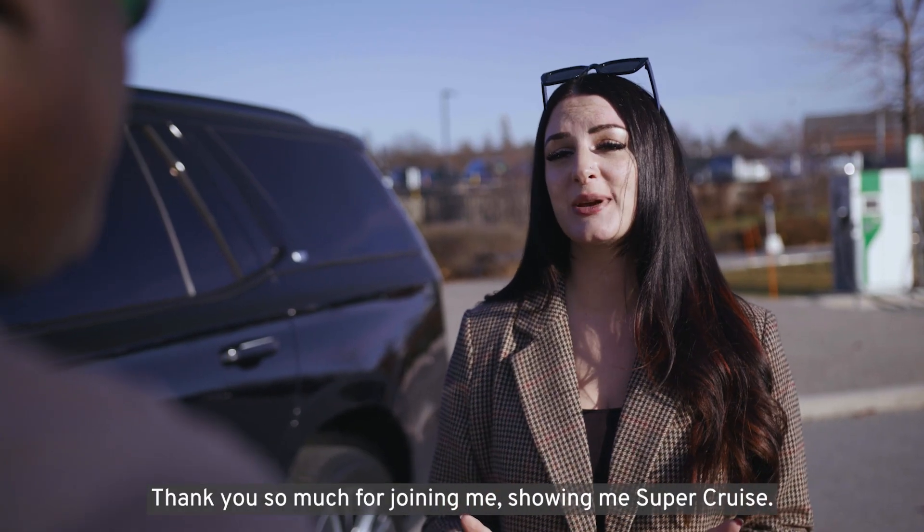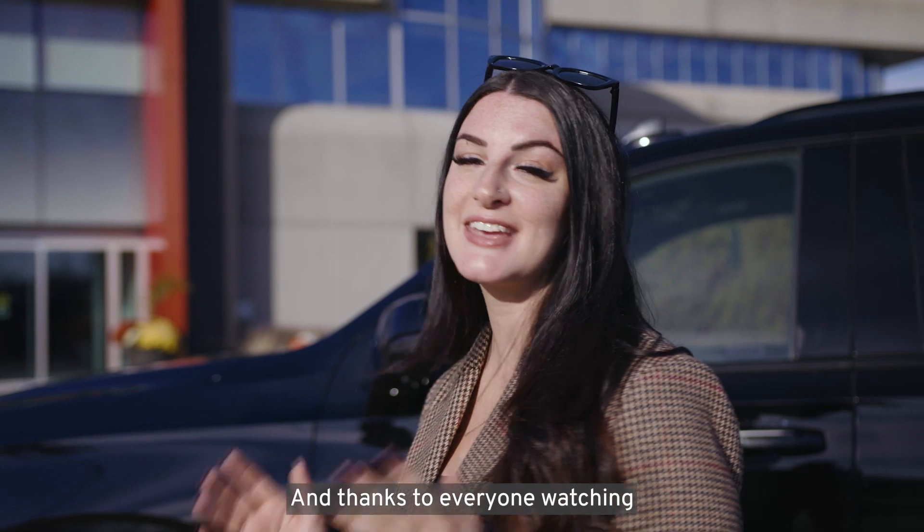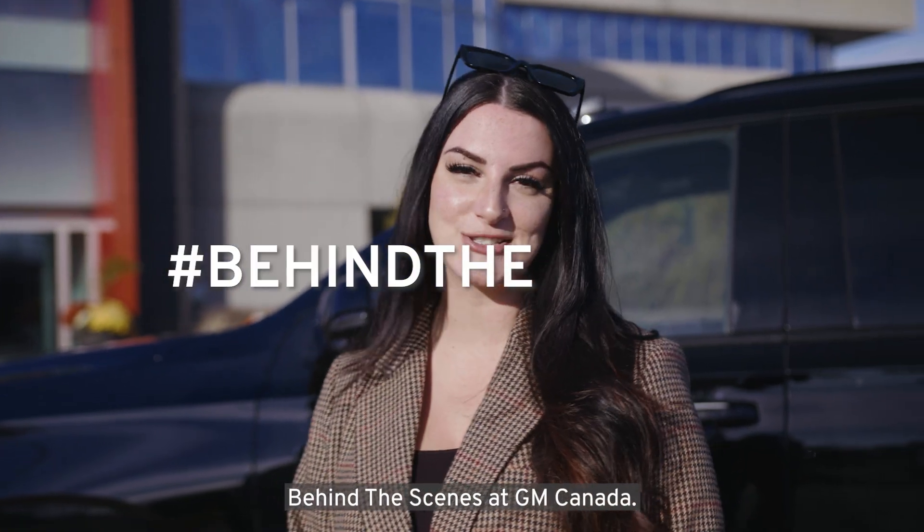I love that. Thank you so much for joining me, showing me Super Cruise, and thanks to everyone watching behind the scenes at GM Canada.